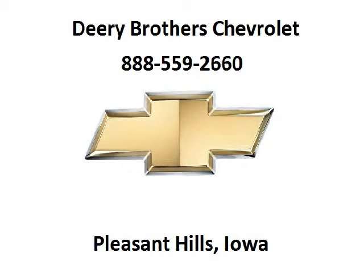Deary Chevrolet is the dealership for you, conveniently located in Pleasant Hill, Iowa, off of 6000 University Avenue.